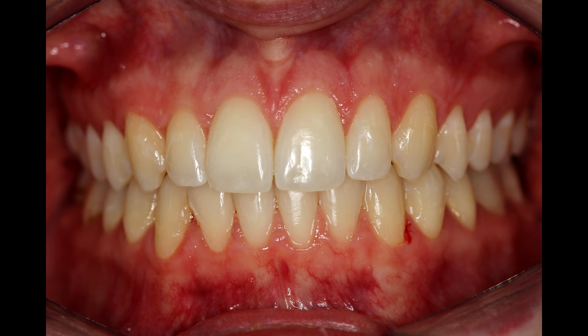Even with the best of all scenarios — an easy problem to fix, a mild problem to start with, no disproportionate growth after treatment, and good retainer wear — teeth don't stay 100% picture perfect forever. Teeth are like every part of our bodies; they do change a bit with age, and that's not for the better. They don't go back to the way they were before orthodontic treatment, but you can expect a certain amount of changes throughout life.